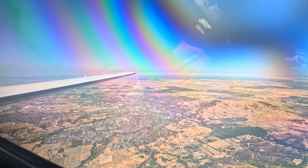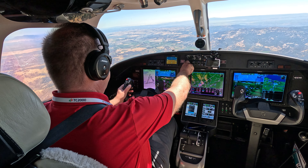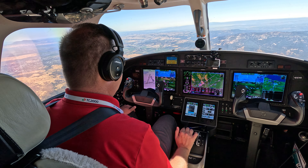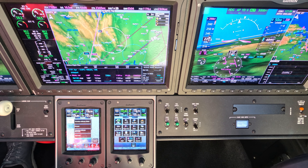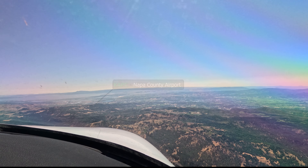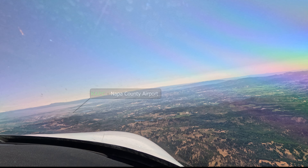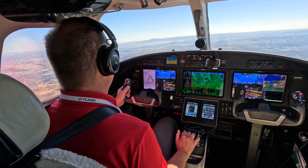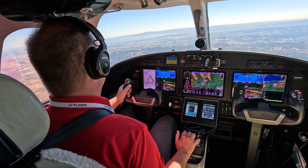2 Whiskey Bravo, Napa, 12 o'clock in about 10 miles, advise in sight. Still looking, Whiskey Bravo. 2 Whiskey Bravo, roger, turn 10 degrees to the right. 10 degrees right, 2 Whiskey Bravo. 2 Whiskey Bravo has the airport in sight. 2 Whiskey Bravo, cleared visual approach, runway 19 right. Autopilot off. Cleared visual, 19 right, 2 Whiskey Bravo.